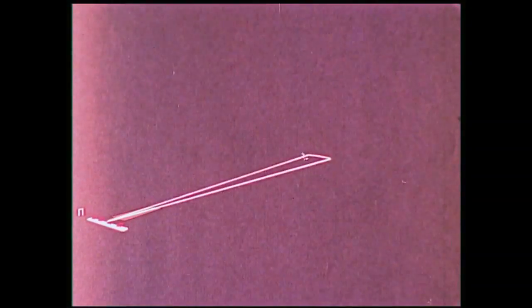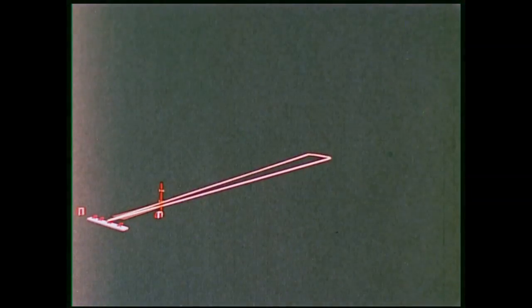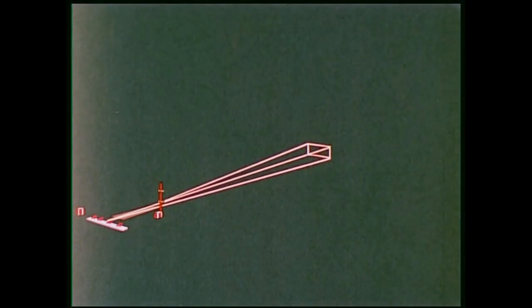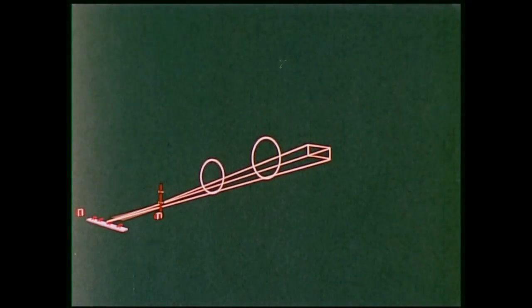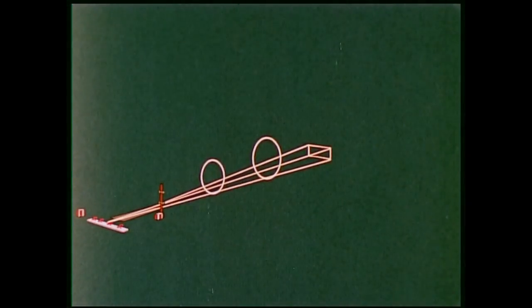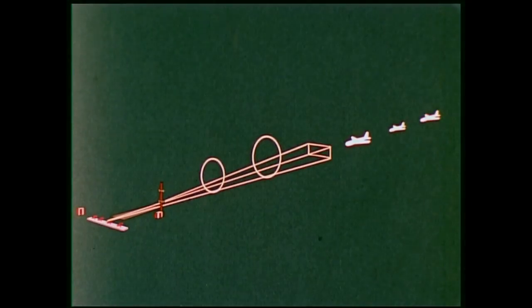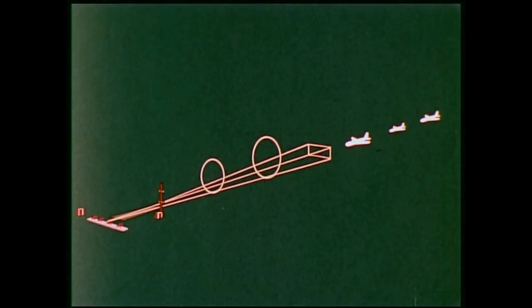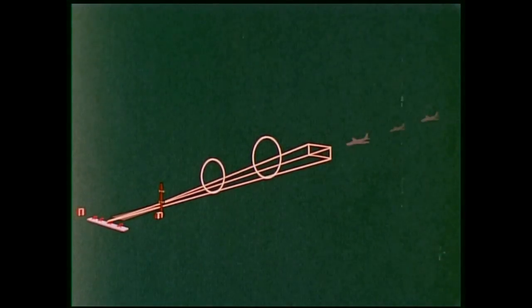The conventional ILS is composed of a VHF localizer antenna, which provides fly-left, fly-right guidance information along the center line; a UHF glide slope antenna for fly-up, fly-down guidance; and two marker beacons for discrete distance indications. Together, they form one single narrow approach path. All aircraft, regardless of size or approach speed, must line up — sometimes 10 to 15 miles away — to enter and fly this straight approach to the runway.